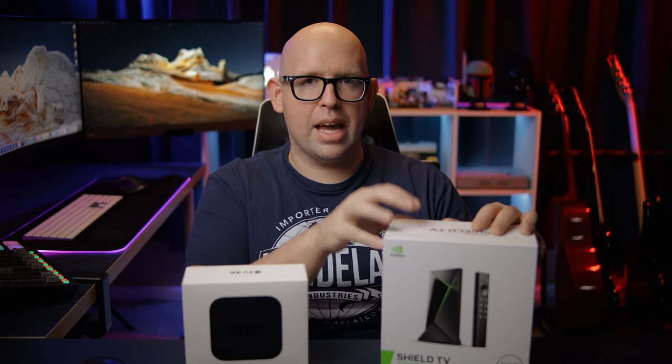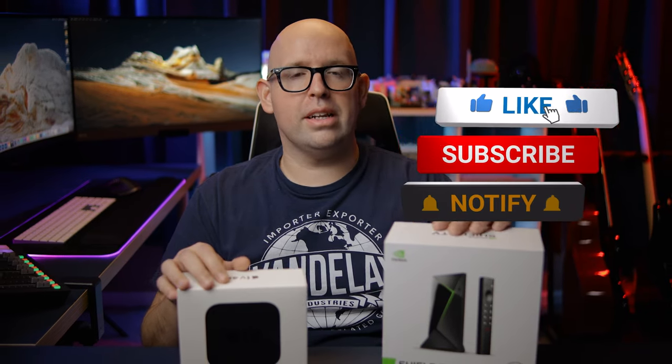I wouldn't recommend the Shield for GameStream alone. It's too much of a hassle to get working, and the input lag takes away from the experience. You're much better off just plugging your PC into your receiver via HDMI for better quality with no added latency. As a bonus feature though, it's pretty cool to have. If you want a full review, guides on setting up a Plex server, or the GameStream setup, leave a comment below. If you enjoyed this video, please hit the like button and subscribe to the channel.